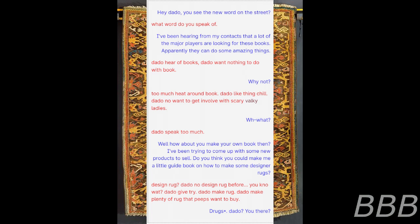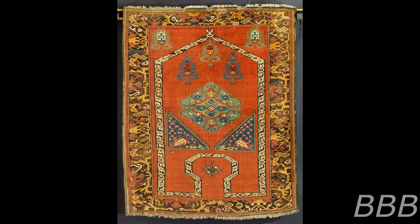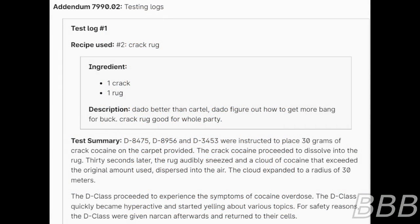Miller: 'Well, what if I spoke too much? Well, how about you make your own book then? I've been trying to come up with some new products to sell. Do you think you could make me a little guidebook on how to make some designer rugs?' Dotto: 'Design rug? Dotto know design rug before. You know what, Dotto gift. Dotto try. Dotto make rug. Dotto make plenty of rug that peeps want to buy. I mean drugs. I mean drugs.' Dotto, you there?